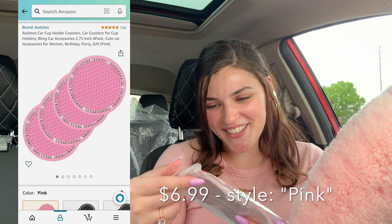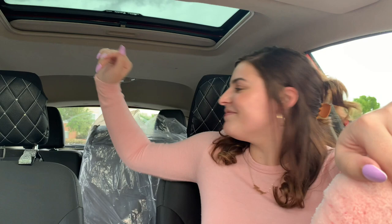Then I got these really pretty pink rhinestone cup coasters — it comes with four of them, which is perfect. I have coasters in here right now but I thought these were a lot prettier. Also guys, I do need to clean my car — I need to wash it and vacuum it and I didn't have time today, so if it's a little dusty, sorry about that. I'll clean it tomorrow hopefully.